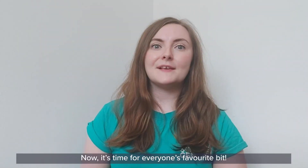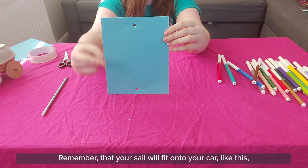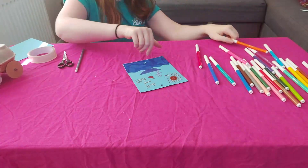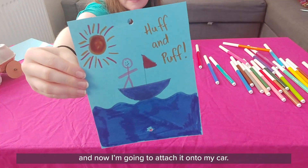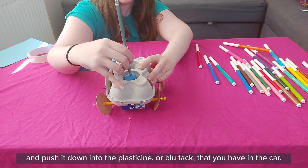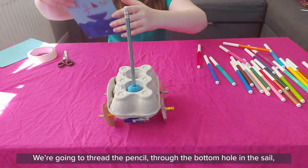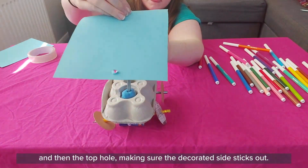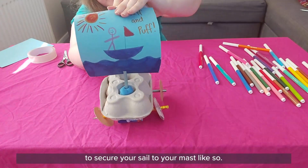Now it's time for everyone's favourite bit — it's time to decorate your sail any way you want. Remember that your sail will fit onto your car with the holes at the top and bottom, so keep your sail this way when you're drawing. Once you've finished decorating, take the pencil that you used to make the holes in the sail and push it down into the plasticine or blue tack in the car — this will be the mast that we attach the sail onto. Thread the pencil through the bottom hole in the sail and then the top hole, making sure the decorated side sticks out.